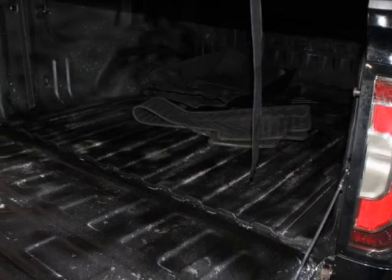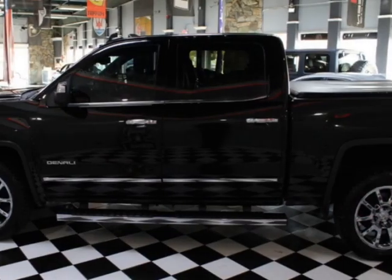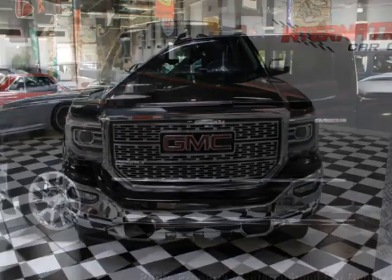dual-zone climate control, sunroof, and air conditioning. Call us or email our friendly sales staff today to schedule a test drive.